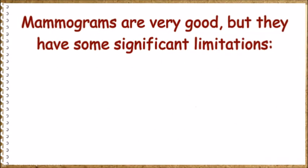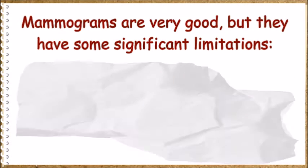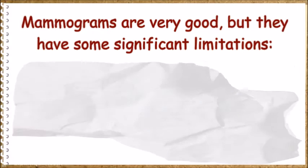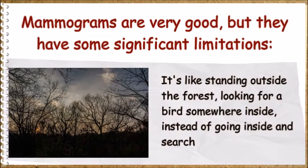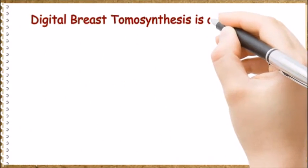Breast cancer, which is denser than most healthy nearby breast tissue, appears as irregular white areas or shadows. Mammograms are very good but have significant limitations. Some women dislike the compression of the breast, which is uncomfortable. Compression causes overlapping of breast tissue, and cancer can be missed. Mammograms take only one picture across the entire breast in two directions.